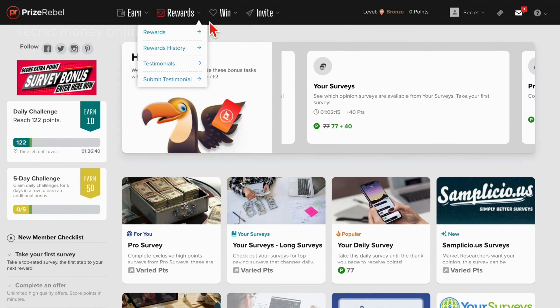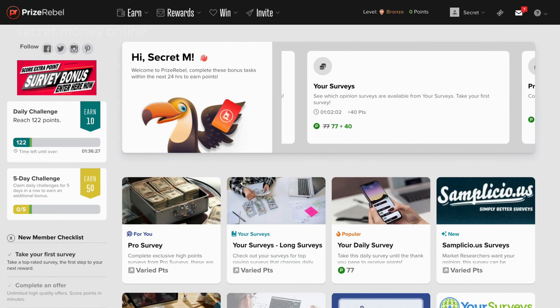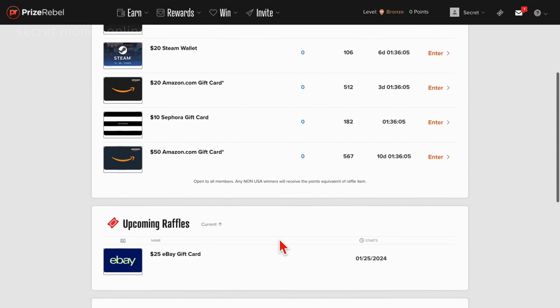Here is an optimal strategy for maximizing your earnings on this platform in the shortest time frame. It's crucial not to dive headfirst into activities on the site. Instead, adhere to this precise formula for optimal results. Upon joining the site, which is free of charge, your initial destination is the win section. The primary focus at this juncture is raffles. The raffles encompass enticing prizes such as $50 Amazon gift cards, $20 Amazon gift cards, Steam wallet gift cards, Sephora gift cards, and Walmart gift cards.